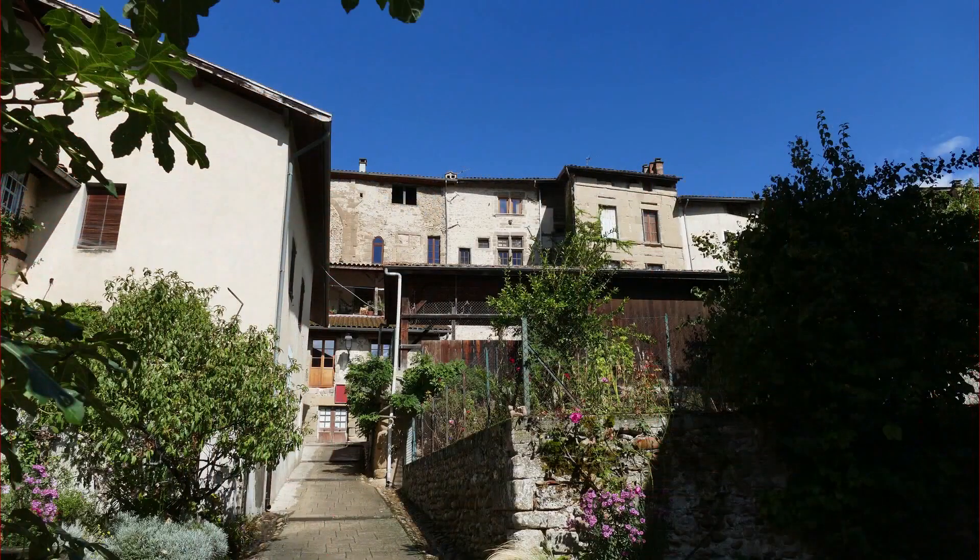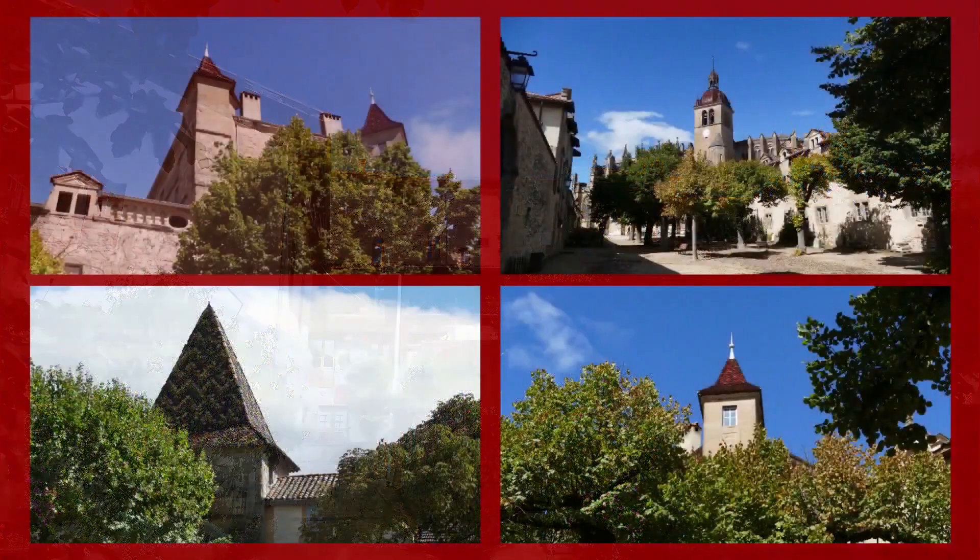Depuis le 10 avril 2010, Saint-Antoine-l'Abbaye est classé parmi les plus beaux villages de France.